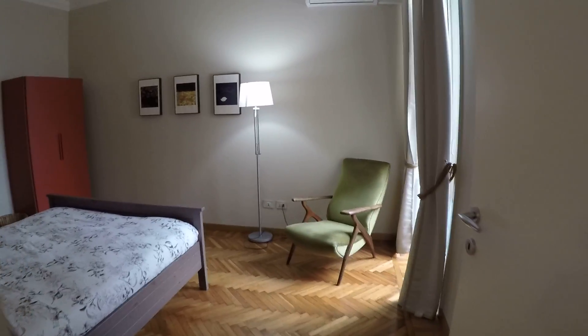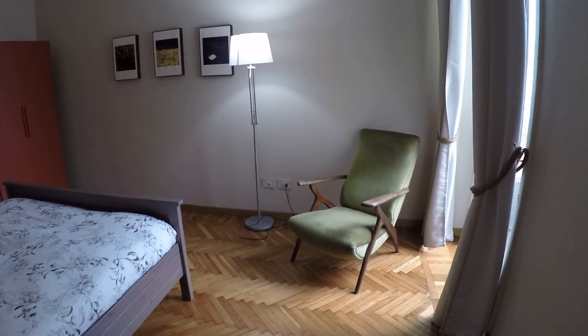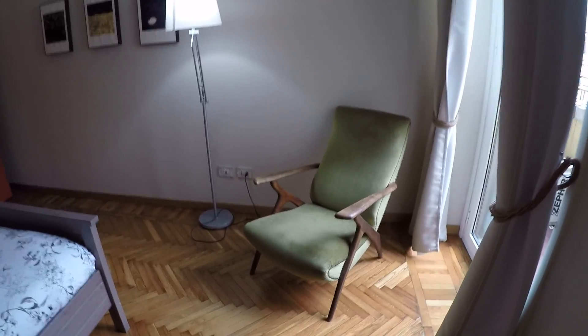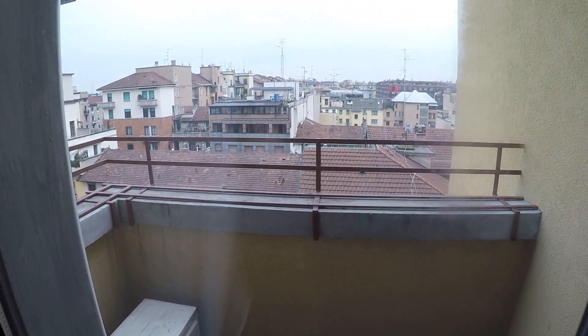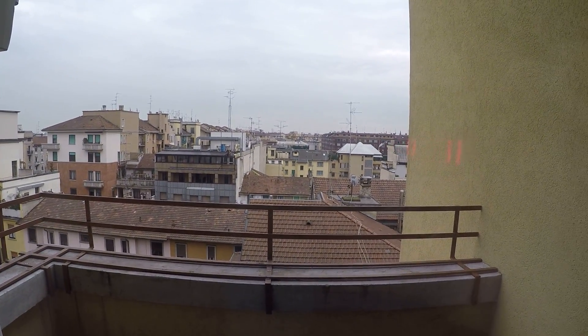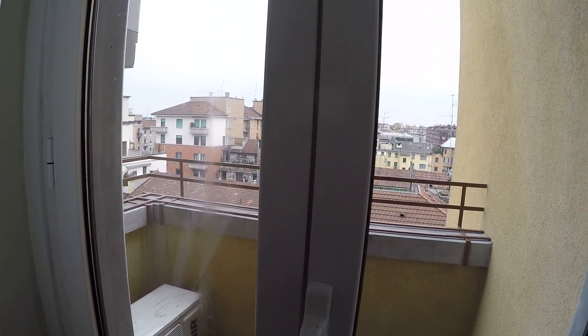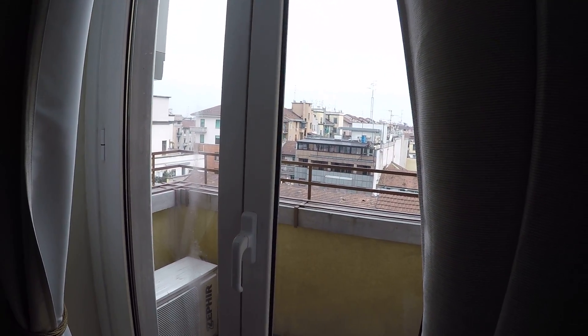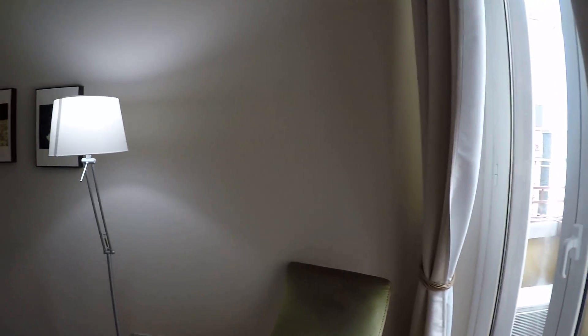And here we enter the bedroom. As I said, it's a really intimate place, perfect for couples. We have a comfortable armchair over there, right next to the window with a little balcony. This is the view from the window — we have a lot of buildings here. We are really close to the train station, but it's on the other side of the building, so you cannot hear the trains here.